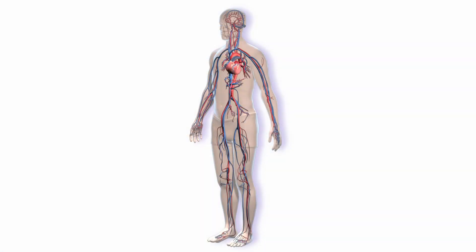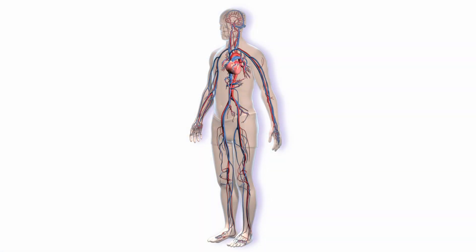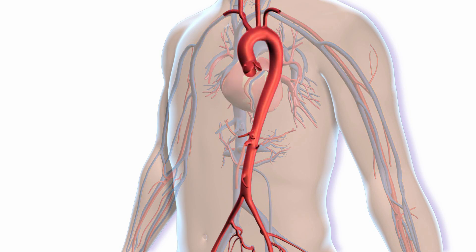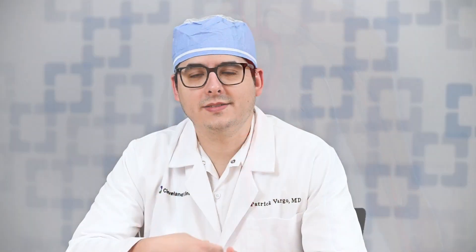The aorta is the biggest blood vessel in the body. It carries blood out of the heart to all the organs and all the limbs of the body, and as it travels through the body, it rises in the chest at the top and then arches towards your back and runs along your spine, and all along the way gives off branches.